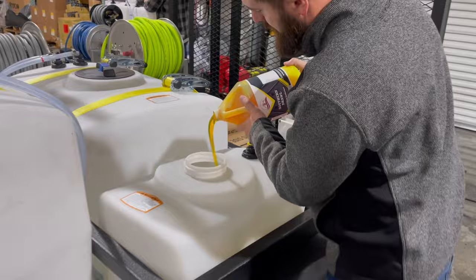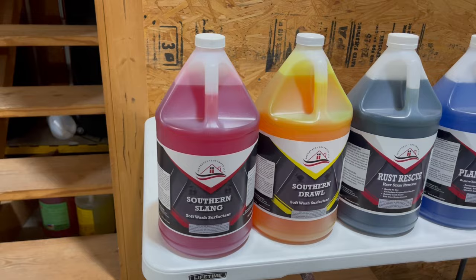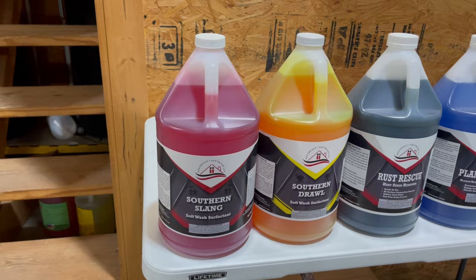Lots of folks also use surfactants, known as soaps, mixed in with their SH. There are a lot of people that will tell you it's okay to use a store-bought soap. While it's true, it's important to understand that you should never use a dish detergent like Dawn. If you're going to use store-bought soap, use a laundry detergent, because it's been specifically formulated to work with bleach. There are lots of options out there as far as professional surfactants. We use Southeast Softwash's Southern Drawl, and the purpose of the surfactant is to allow the chemical to stay on the wall longer, which makes your cleaning process a lot easier.